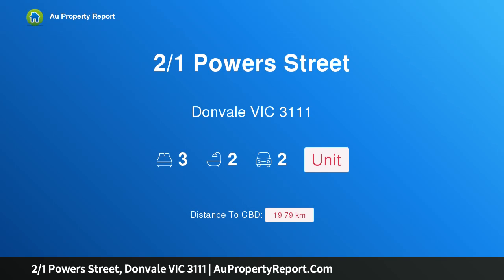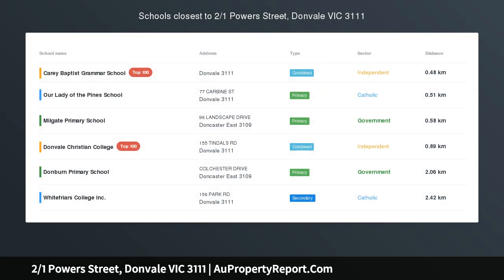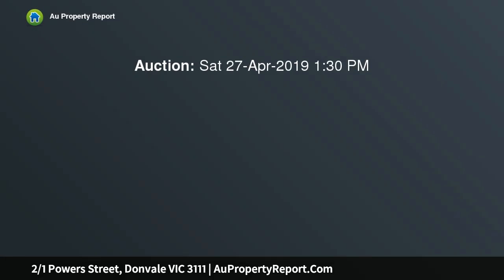Hi, I am glad to introduce property 2 over 1 Powers Street, Donvale Victoria 3111. A fantastic opportunity in a convenient and desirable Donvale location, magnificently located within one of Melbourne's most distinguished, sought after blue ribbon locales, Donvale.